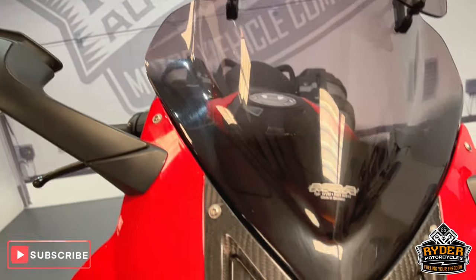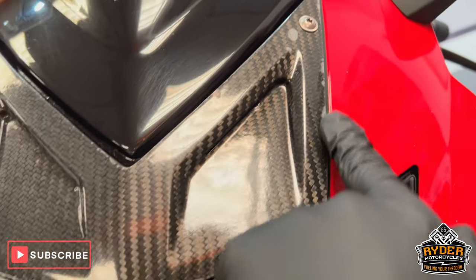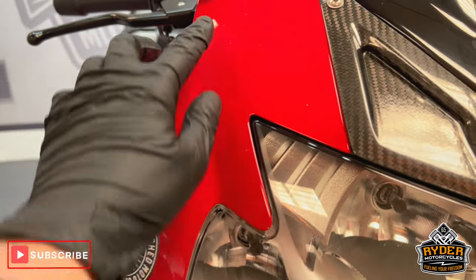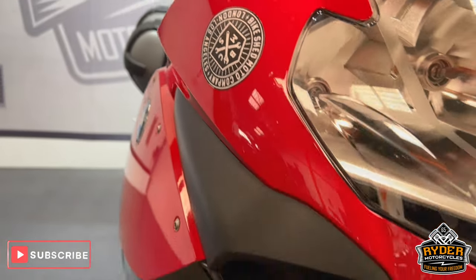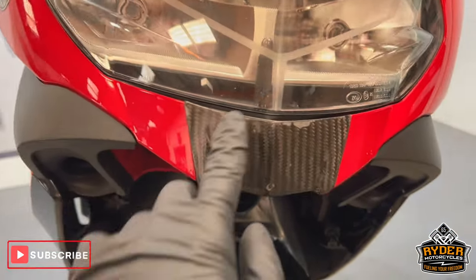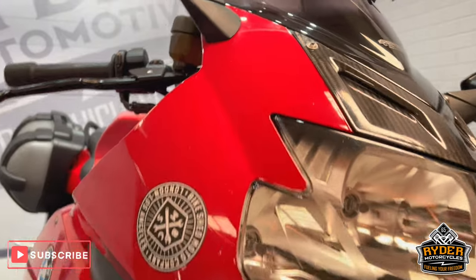Coming down the front, in the carbon effect there, there's a little bit of lacquer peel on the left-hand side — there again, a little bit there. It does have the odd tiny little stone chips in places, a little bit of lacquer peel. Kind of what you'd expect with the mileage it's done. Overall, still really nice condition.